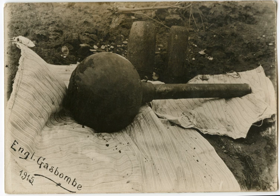Britain carried out extensive testing of chemical weapons from the early 1930s onwards. In the Rawalpindi experiments, hundreds of Indian soldiers were exposed to mustard gas in an attempt to determine the appropriate dosage to use on battlefields. Many of the subjects suffered severe burns from their exposure to the gas.